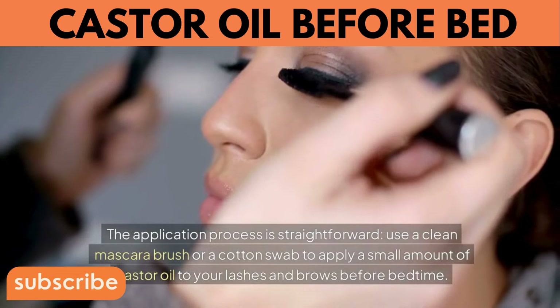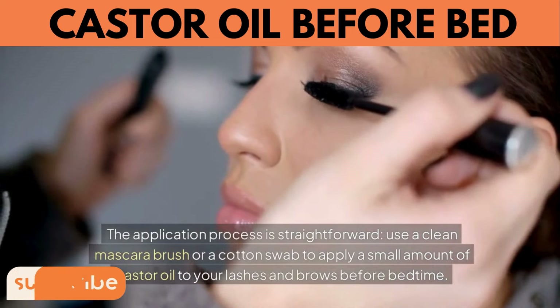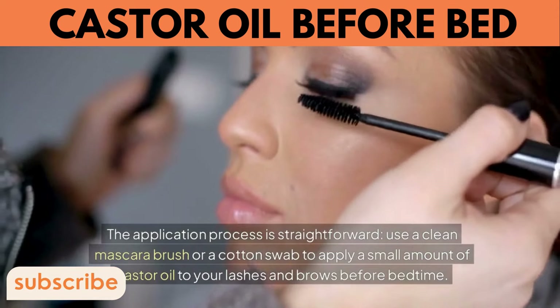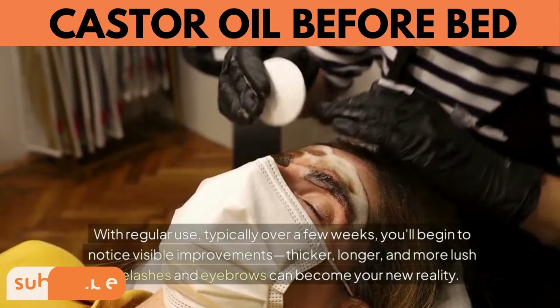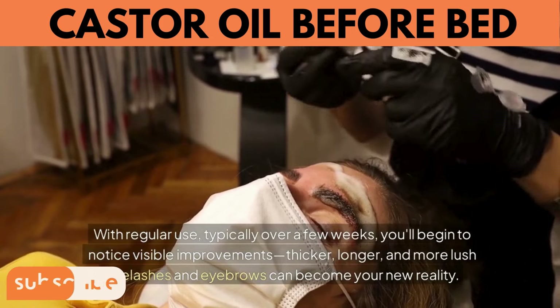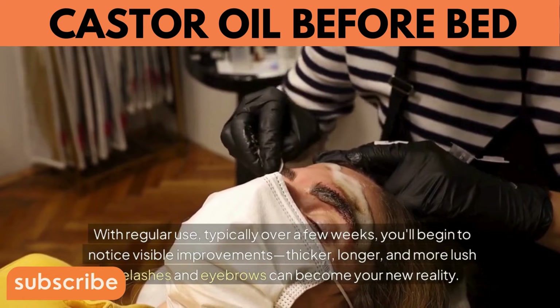Castor oil also moisturizes and conditions your lashes and brows, preventing them from becoming brittle and prone to breakage, leading to a fuller, healthier appearance. Use a clean mascara brush or cotton swab to apply a small amount to your lashes and brows before bedtime, being gentle to avoid irritation. With consistent use over a few weeks, you'll begin to notice thicker, longer, and more lush eyelashes and eyebrows.